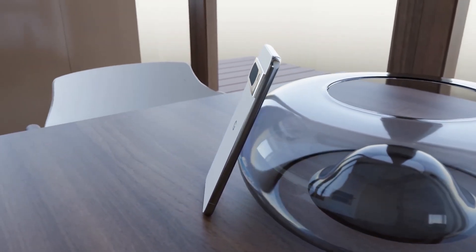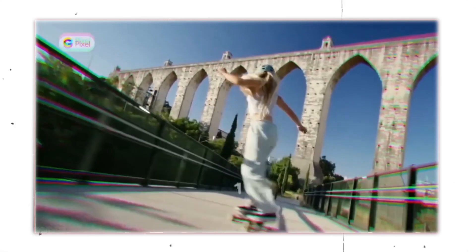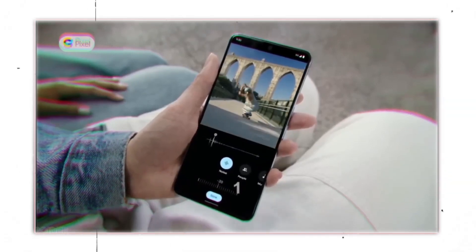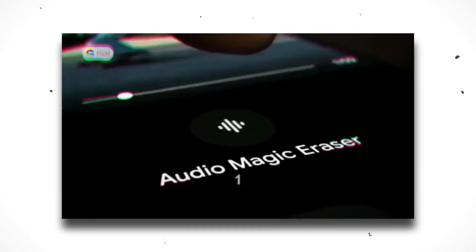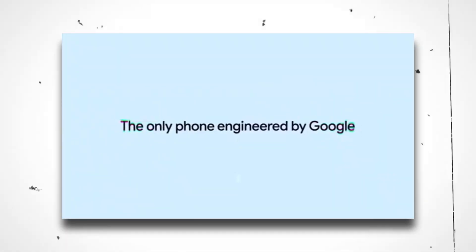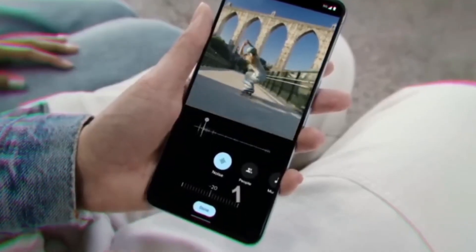For those who may have missed it, a leaked teaser from the past week provides a comprehensive glimpse of the Pixel 8 Pro's design and introduces a new feature called Audio Eraser. This development adds to the anticipation surrounding these upcoming devices. Upon observing the clip, it's evident that the audio eraser is performing exceptionally well, and there's great anticipation to test out this innovative feature.